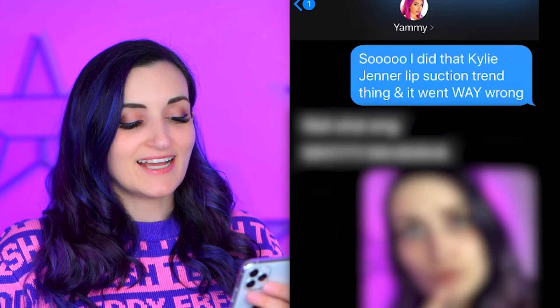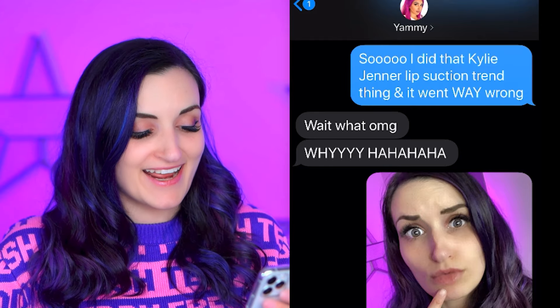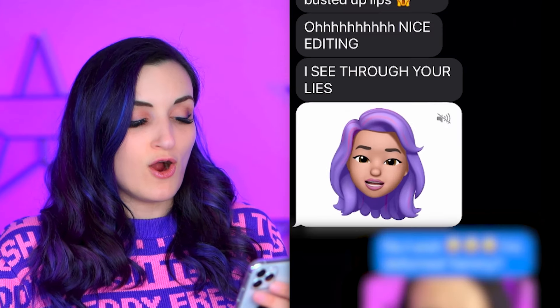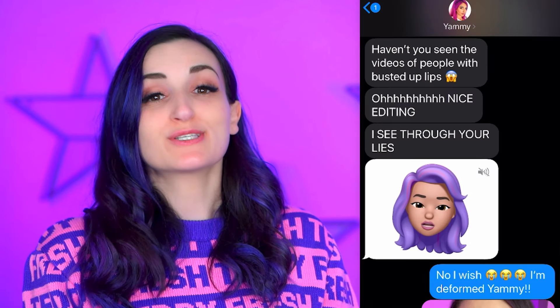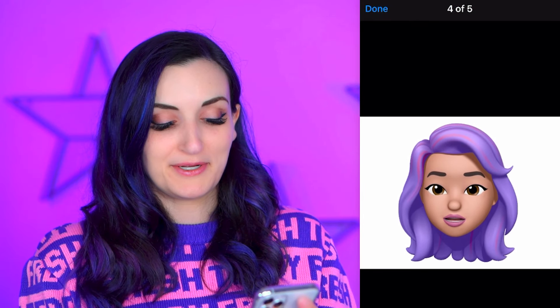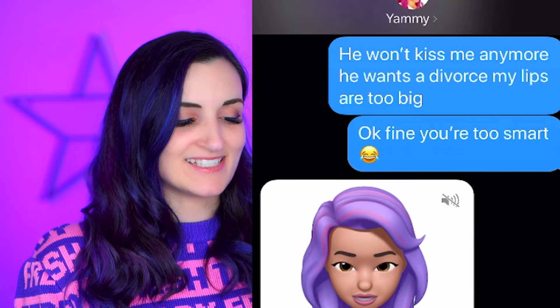Then I moved on to my girl Yammy and said, so I did that Kylie Jenner lip suction trend thing and it went way wrong. She said, wait, what? Oh my god, why? And then I sent this horrible looking photo. She said, haven't you seen the videos of people with busted up lips? Nice editing — I see through your lies. Damn it! I knew it was too risky to use that other photo. She said, nice try Lauren, but I see what you're doing — are you filming a video? She's too smart for me. So I kept trying. I said, no, I wish, I'm deformed Yammy, with the crying filter. And she responded, it's okay Lauren, don't cry — just get Bobby to give a big kiss to your new Kylie Jenner lips. So then I just kept going and said, he won't kiss me anymore, he wants a divorce, my lips are too big. Then I said, fine, you're too smart. And she replied, you can't trick me, Lauren. Damn it. She's too smart.